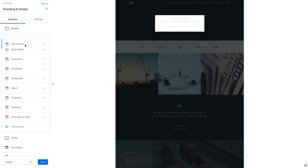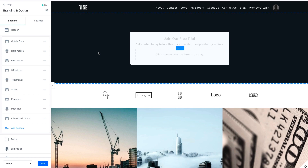Kajabi really makes it possible to build an amazing site in a short period of time and to start selling your products or building your marketing lists. And if you want, Kajabi also lets you get as granular and obsessive with your website design as you want. Your home page is very important, but it's not the only thing you need for a full website.